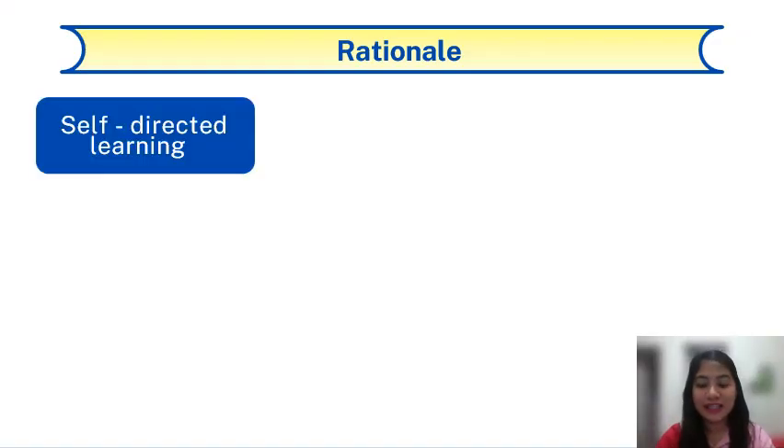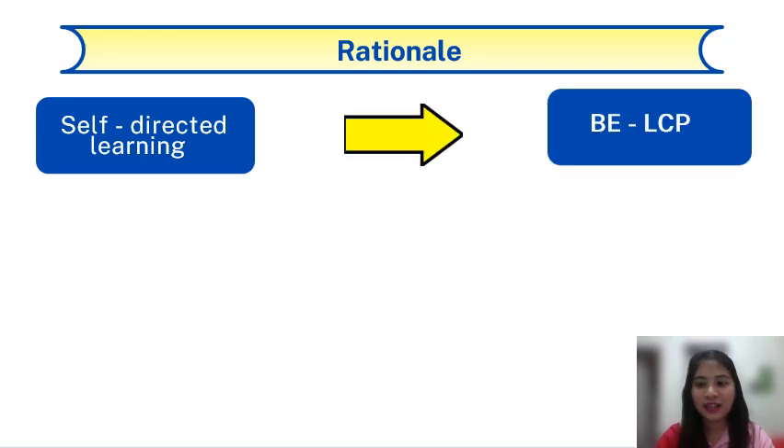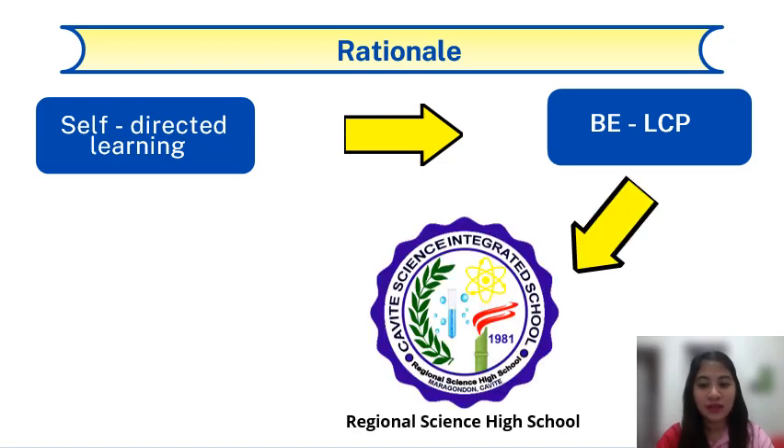Self-Directed Learning is the learning that individuals carry out on their own. The Basic Education Learning Continuity Plan was developed by the DEPED during the pandemic. In accordance with this, the Cavite Science Integrated School used blended learning modality. With unlimited learning materials available for the students, the school provided self-made modules and video lessons, activities, and the like.